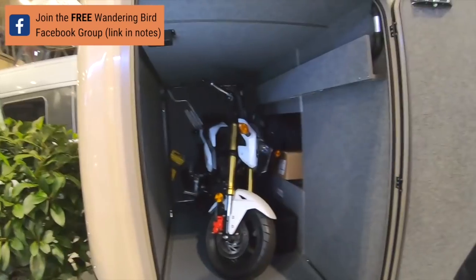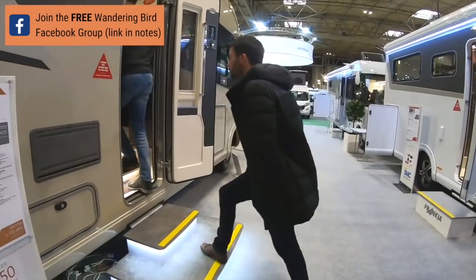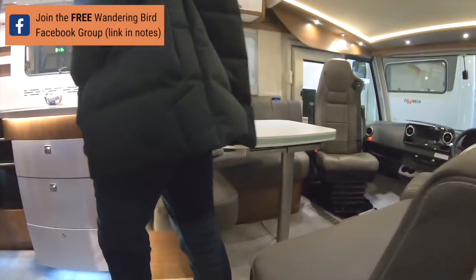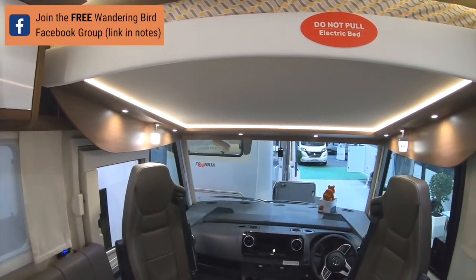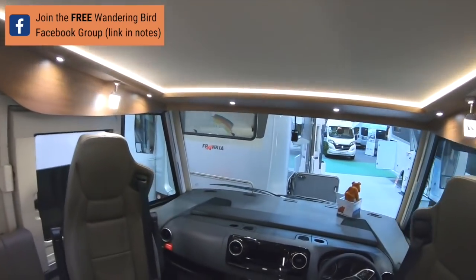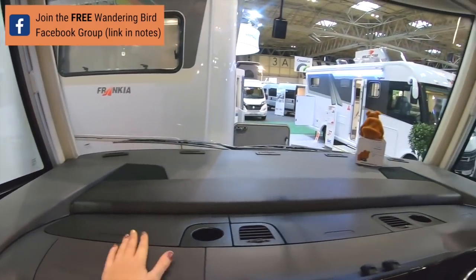Do you mind if we film inside? Help yourself - film as many as you like. It's really lovely. I've got an electric drop-down bed on this one. Let's sit in the front - it's an A-class. You just feel like you're on a spaceship on these ones. Look at the dash - very smart, very smart.